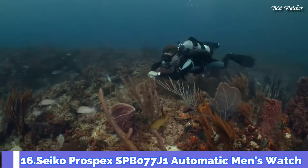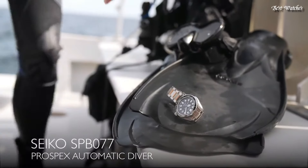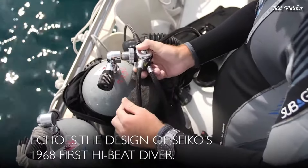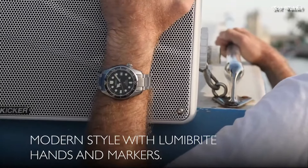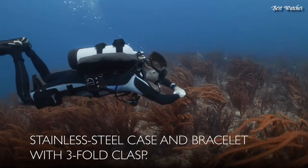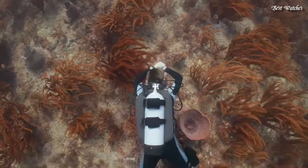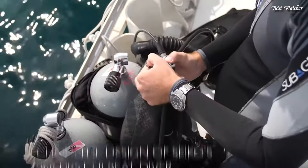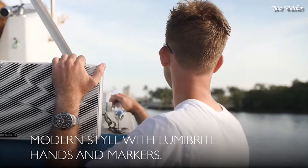Number 16: Seiko Prospex SPB077J1 Automatic Men's Watch. Stainless steel case with a stainless steel bracelet. Unidirectional rotating stainless steel bezel with an inlaid black ring. Dial type: analog. Caliber 6R15 Automatic Movement. Scratch-resistant sapphire crystal. Screw-down crown. Case size: 44 millimeters. Case thickness: 12.7 millimeters. Deployment clasp. Water-resistant at 200 meters, 660 feet.